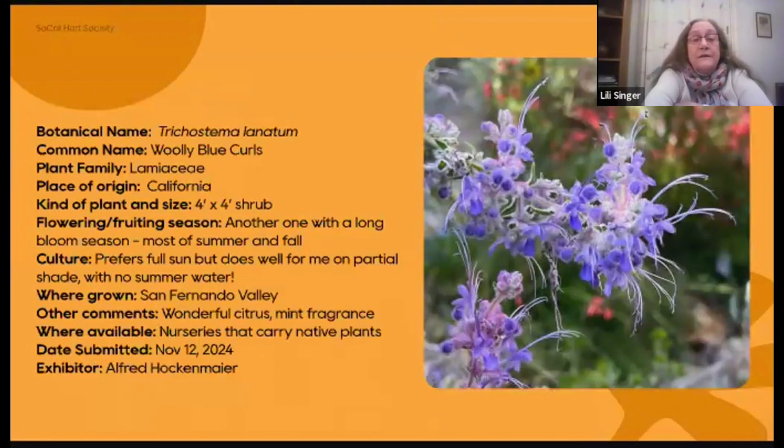It has a long bloom season — most of summer and fall — and grows to be about a four-by-four-foot shrub. It prefers full sun but can take partial or afternoon shade. It's very important to plant this in the fall and get it established before next summer, because it wants absolutely no summer water. Literature will tell you it needs good drainage, but I've seen them growing well with long lives in gardens that had very poor drainage. I'd encourage everyone to try this plant; it's pretty easy to find at all native plant nurseries.